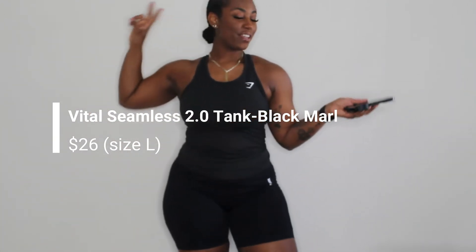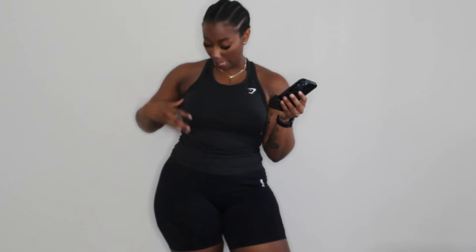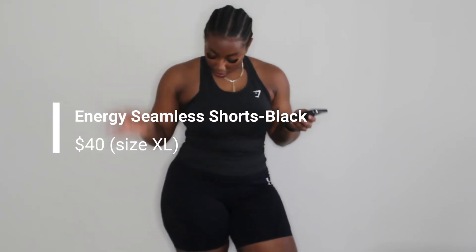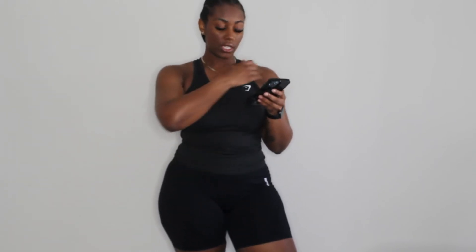Moving on to outfit number two — this is the Vital Seamless 2.0 Tank in black marl, and I got a large in this. Then these are the Energy Seamless Shorts in black and I got an extra large in the shorts. The tank top was $26, the shorts were $40, but I did get them during their friends and family sale so 30% off of those two prices.